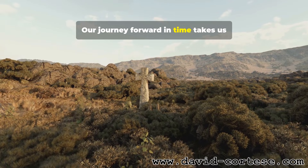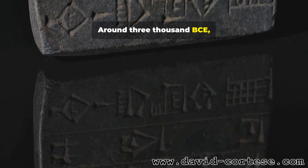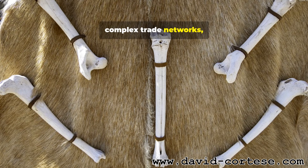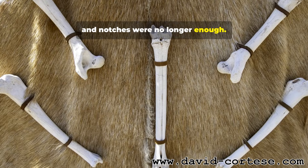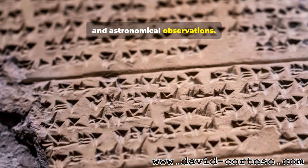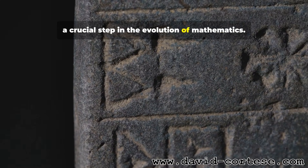Our journey forward in time takes us to the fertile crescent between the Tigris and Euphrates rivers, to a land called Mesopotamia. Around 3000 BCE, the Sumerians and later the Babylonians created one of the world's first great civilizations. With bustling cities, complex trade networks, and monumental architecture, their old counting methods of pebbles and notches were no longer enough. They needed a more sophisticated way to record large numbers for taxes, crop yields, and astronomical observations. Their solution was revolutionary: they invented one of the first known systems of written numbers, a crucial step in the evolution of mathematics.